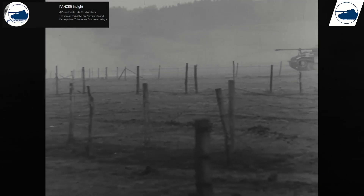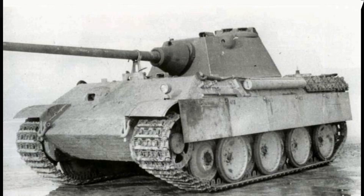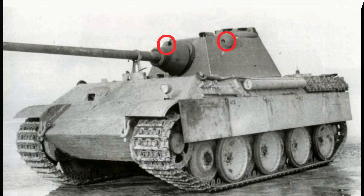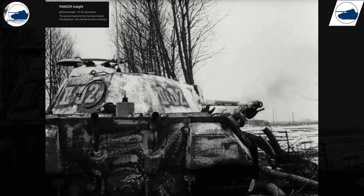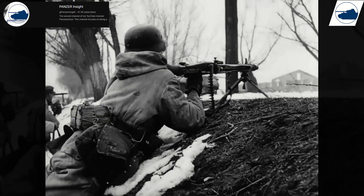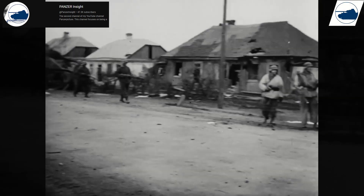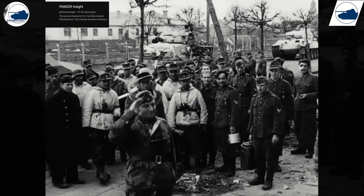As Germany faced mounting pressures on all fronts, it sought to improve the Panther even further. The Panther Ausf. F featured a new turret design, the Schmallturm, which was more compact and heavily armored, with advanced optics including a stereoscopic rangefinder added to improve accuracy. However, only a handful of Panther Fs were completed before the war's end. The Schmallturm was designed as a way to mass-produce tanks, as Germany was suffering from a shortage of materials and was finally trying to build a more mass-producible tank. While the Panther series as a whole was not fully mass-producible, the Schmallturm turret would have been.